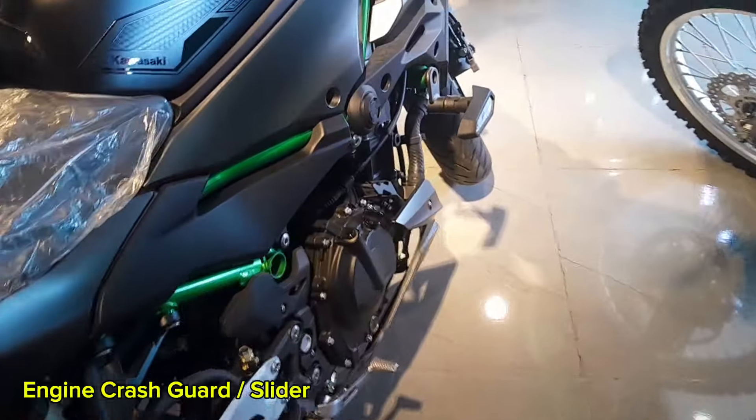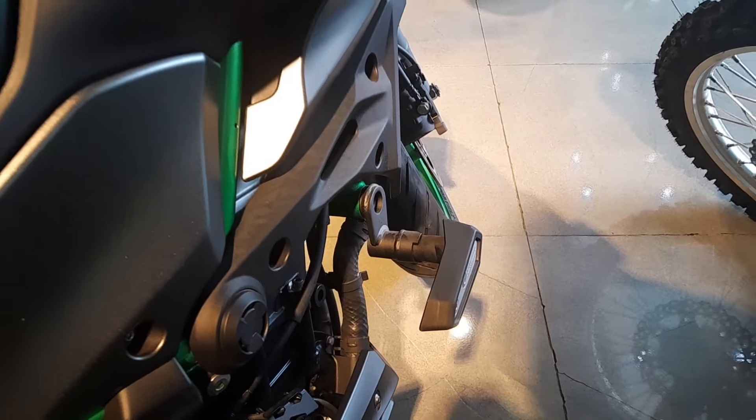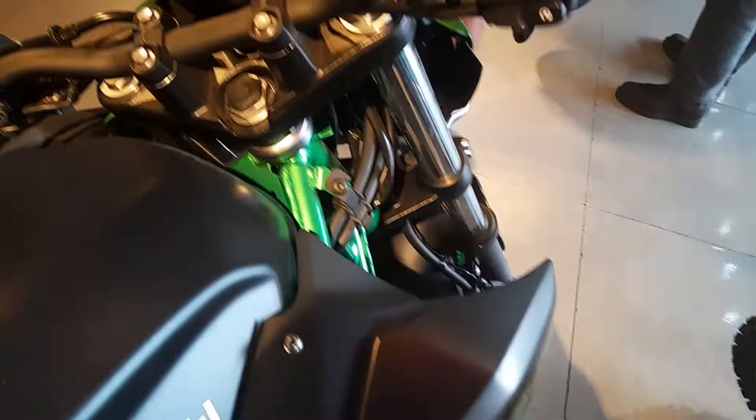It comes equipped with side frame sliders, designed to protect both the engine and the rider in the event of a fall or accident, minimizing damage and enhancing safety.